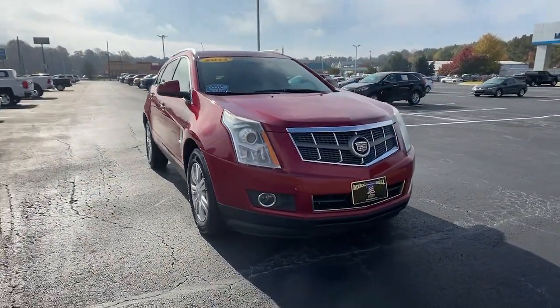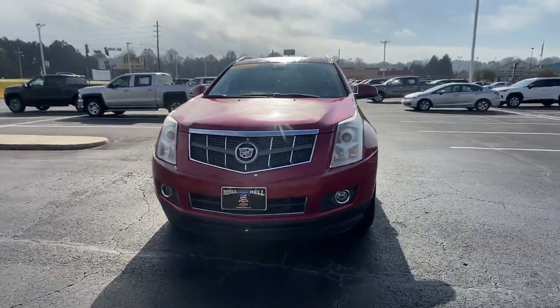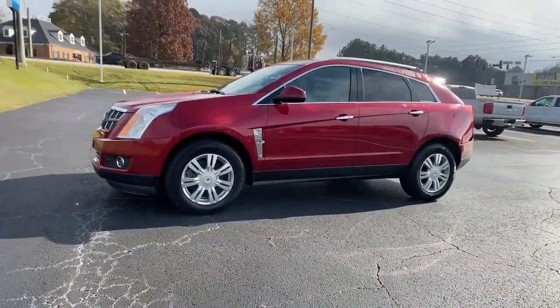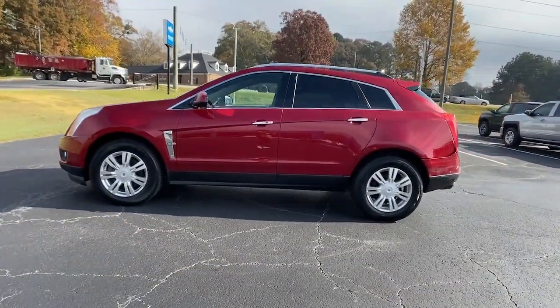Get into a car with value. 2011 Cadillac SRX. With less than 200,000 miles on the odometer, this vehicle provides excellent value.